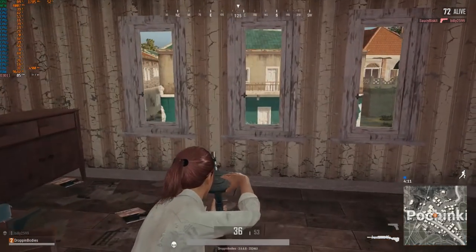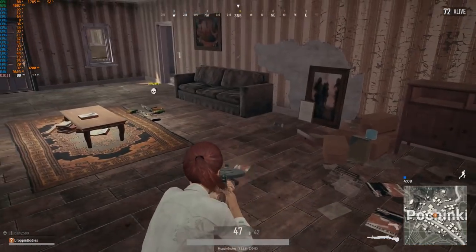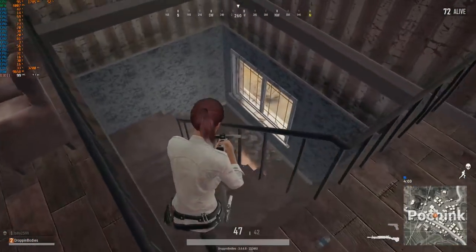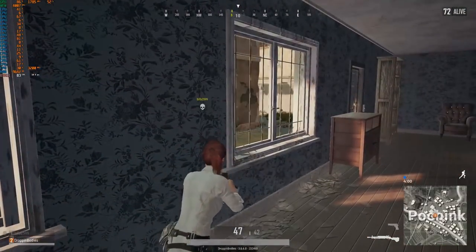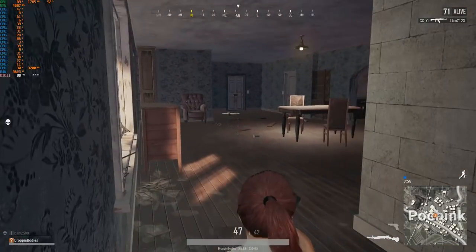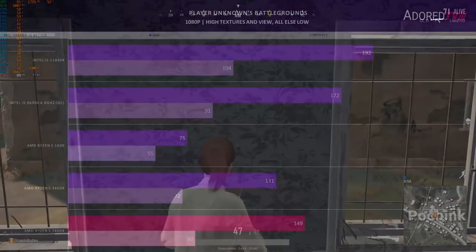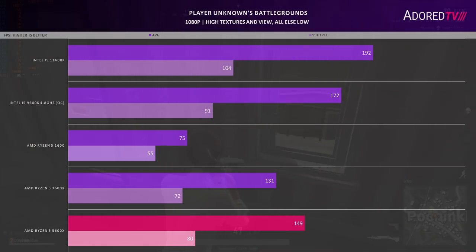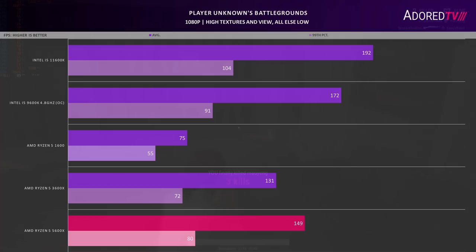PUBG was tested at high textures for view distance and everything else low, in a replay in the Pachinki area of Erangel for two minutes. For the first time today, the 5600X loses out to both the 11600K and the 9600K — the 11600K gets almost 200fps with a 99th percentile of 104, and the 9600K gets 172fps. The 5600X is around 20% slower in this game, though it's still the fastest Zen part, with the 3600X keeping close and the 1600 at the rear.